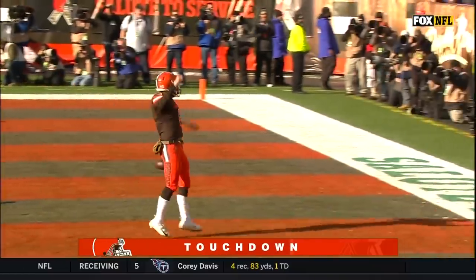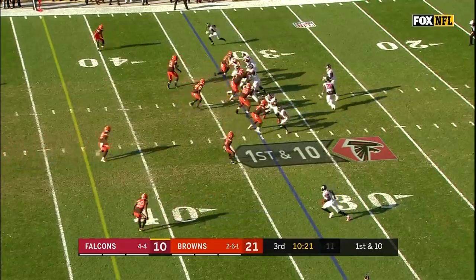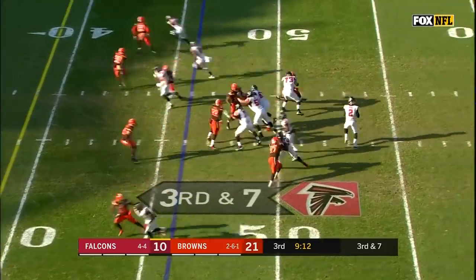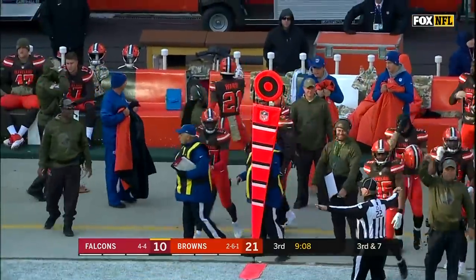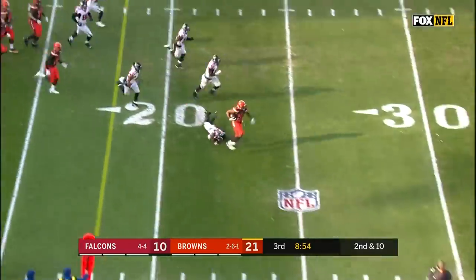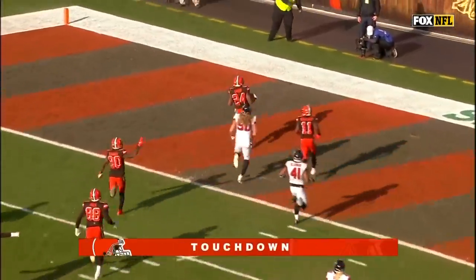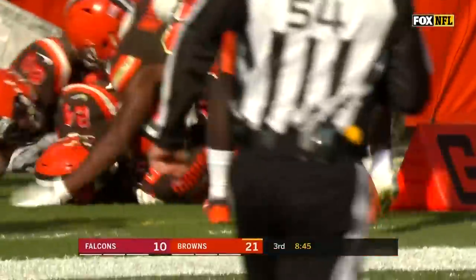Third touchdown pass of the game for Baker Mayfield. An 11-point lead to start the second half is not where this Falcons team thought they'd be. Falcons must get to the 39 for a first down. Ryan to the outside, nearly picked off by Denzel Ward. On second down it's Chubb — Nick Chubb across the 40, one man to beat, still going! Chubb will take this all the way — 92 yards for a Browns touchdown! The longest run in Cleveland Browns franchise history.